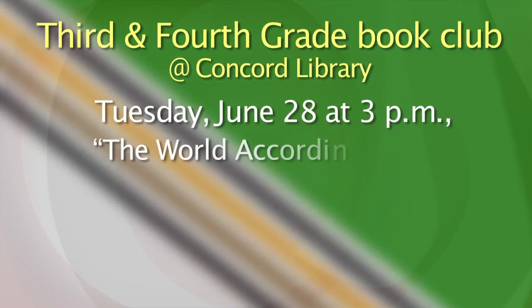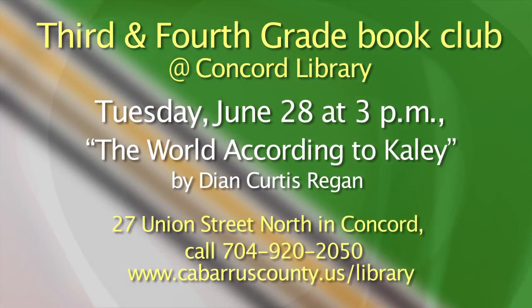As kids are reading through the summer, you not only want them to be reading but to really think about what they're reading and learn more about books. There are book clubs available for children. The Cabarrus County Public Library Concord Branch is hosting a book club this summer for third and fourth graders, and their next meeting is on Tuesday, June 28th. This month's book is The World According to Kaylee by Dion Curtis Reagan. You can register your child for the book club in person at the Concord Library's children's reference desk. They'll be meeting throughout the summer, so sign up and help your child build better reading comprehension skills. For more information, call 704-920-2050 or visit CabarrusCounty.us/library.